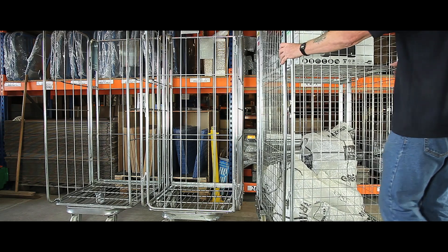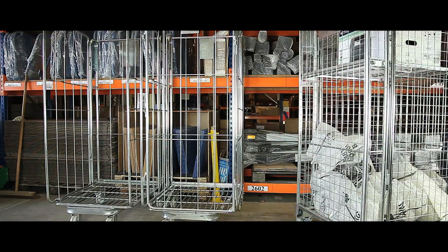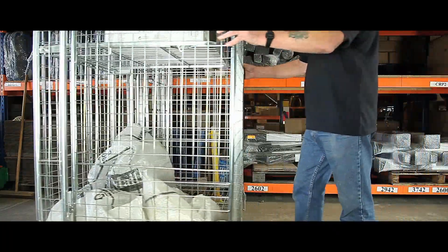With a 600kg capacity, these nestable roll containers are perfect for transporting large quantities of stock in supermarkets, factories or warehouses.